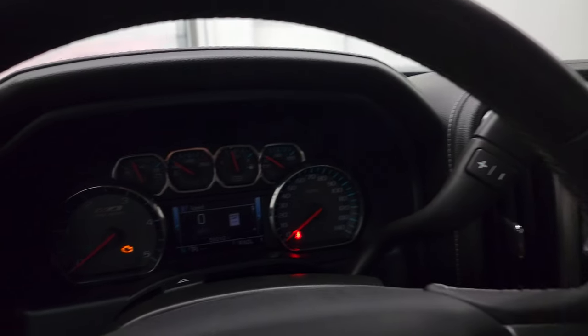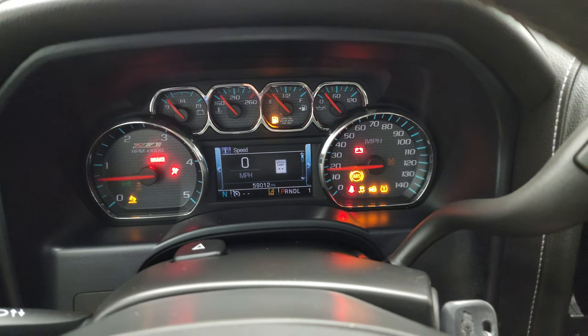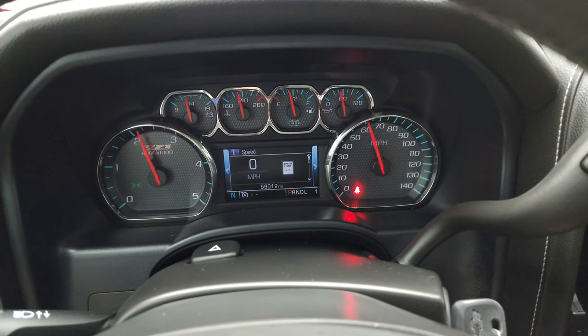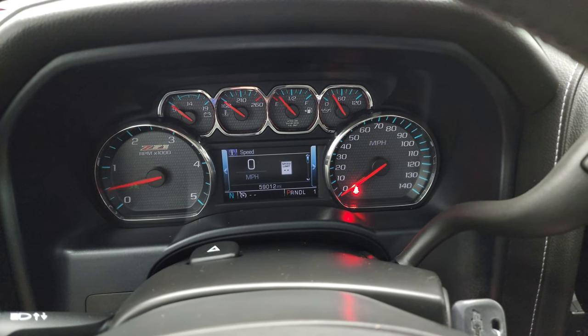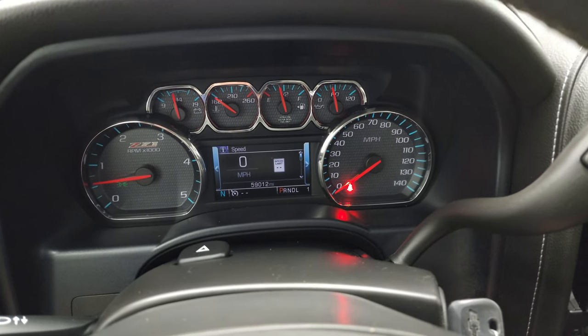We'll start everything up and take a look under the hood. It starts right up — no check engine lights or anything like that.